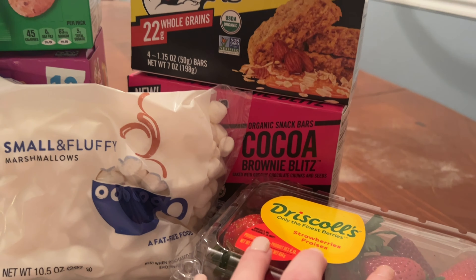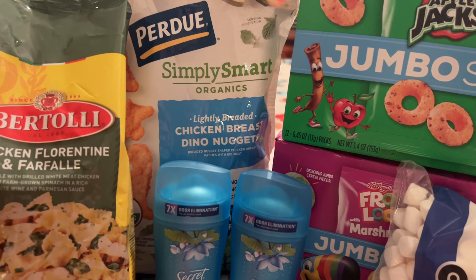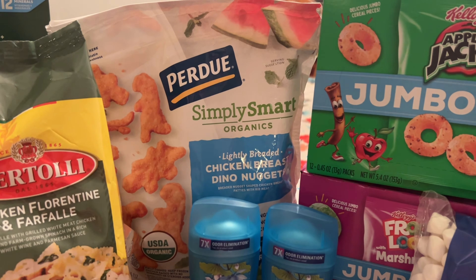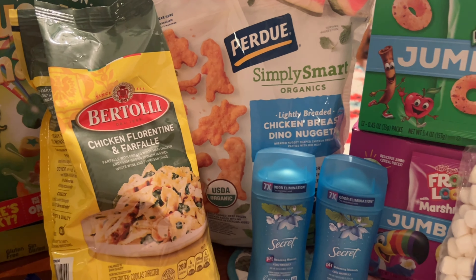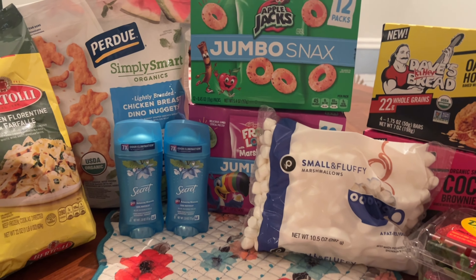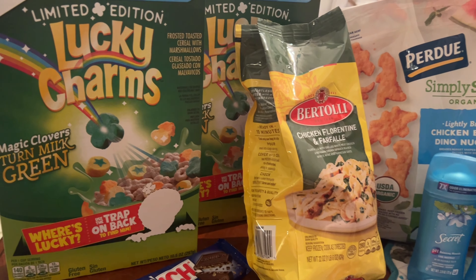That's a little bit higher than I normally pay at Publix, but we've got strawberries, some healthy snack options, a big bag of Perdue Dino Nuggies — my kids love those — dinner one night, and some personal care. I'm really happy with this haul. I did submit to Fetch for my 40 cents back for the General Mills cereal, but it did not pick up the free item.